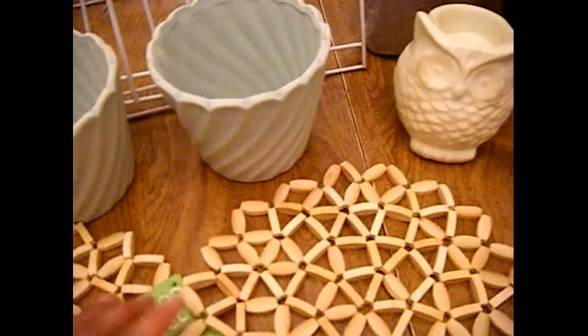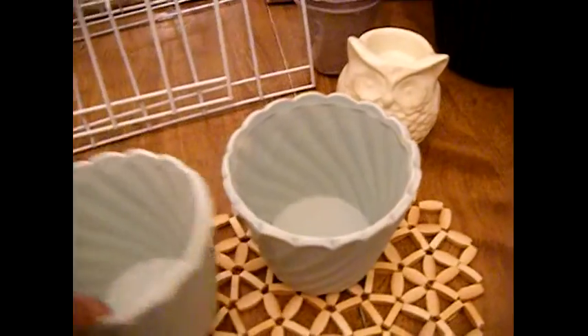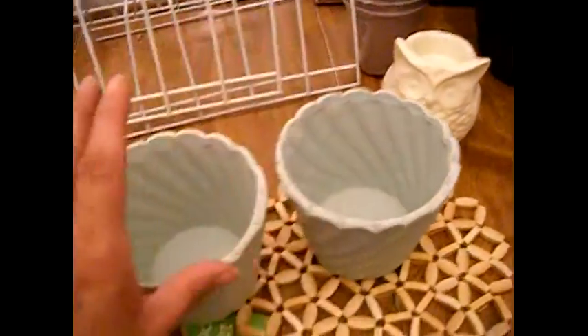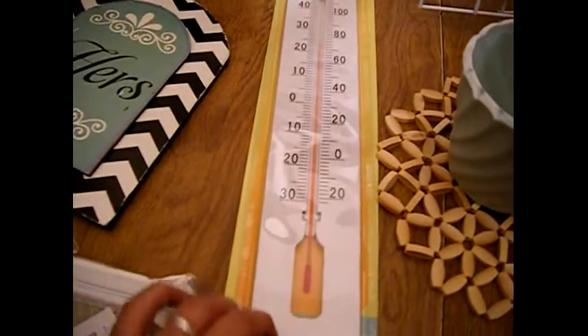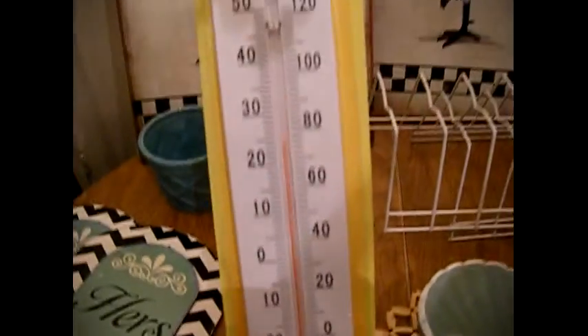I bought these trivets for her table and I got two of these, so I'm thinking of doing something like that with some bigger succulents or a bunch of different ones. And then I got this thermometer and I'm gonna hang this up somewhere in her kitchen, between her kitchen and her broom closet.